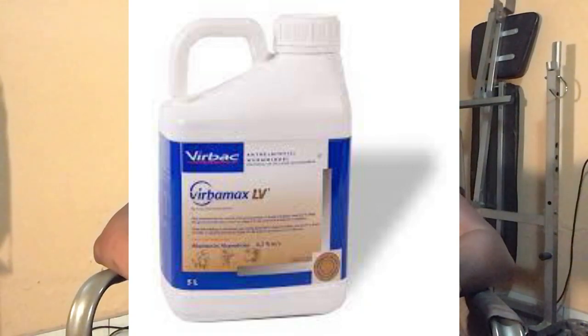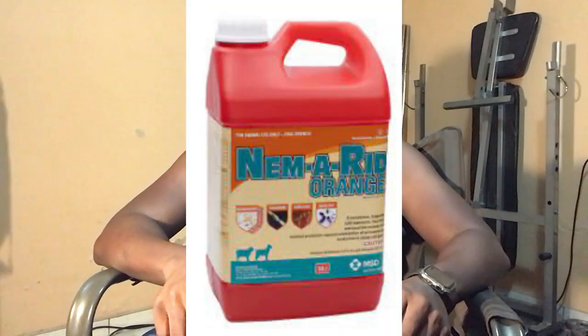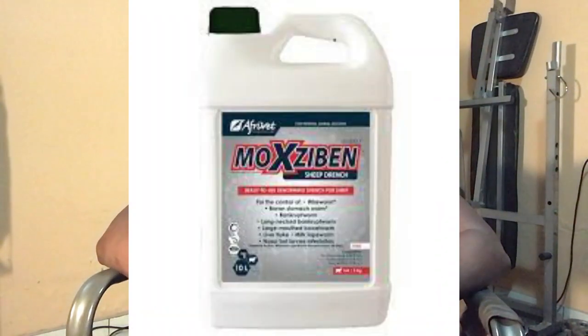Registered treatments include: Virbamec Max LA by Virbac — treats both mature and immature brown stomach worms, administered orally at 1 ml per 10 kg live weight. Dectomax by Zoetis — treats both mature and immature, injectable at 1 ml per 20 kg live weight. LimaMed Raid 3.75% by MSD — treats mature and immature, oral at 2 ml per 10 kg. Moxisabin by Afrivet — treats mature but not immature, oral at 1 ml per 5 kg live weight.